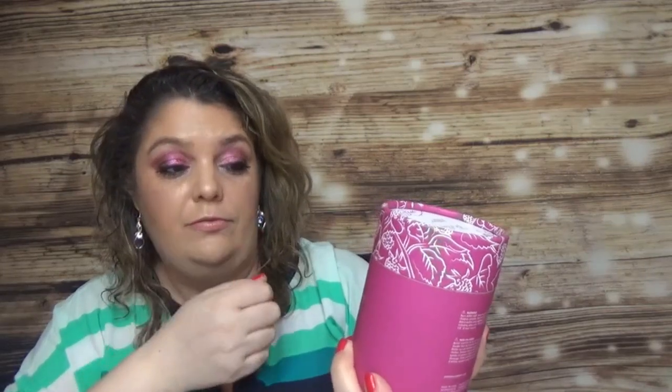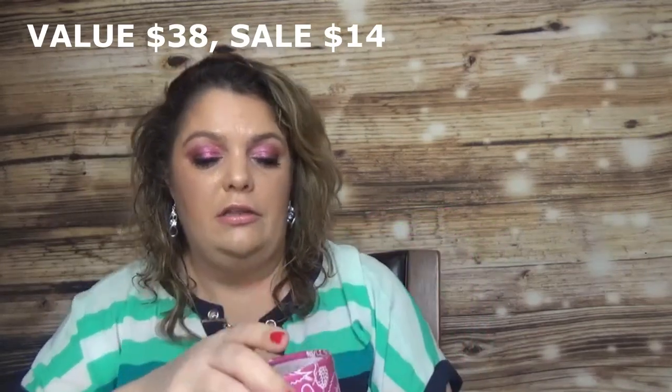Then I got the Summer & Rose Malibu Berry candle — 8 ounce, with notes of bright florals and cream. It smells sweet, summery, and berry-like. If I really like it after burning this one, I'll buy another from the sale.